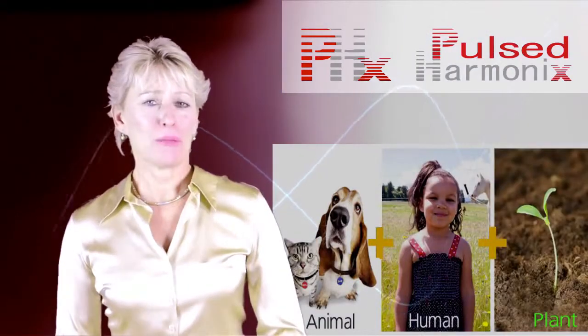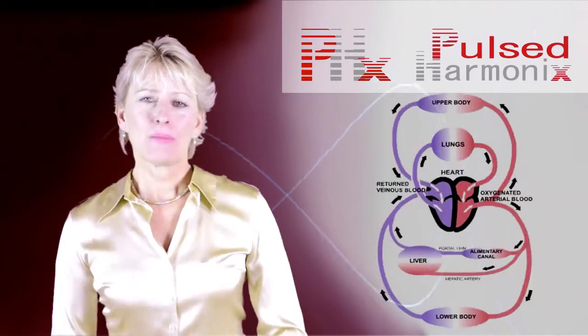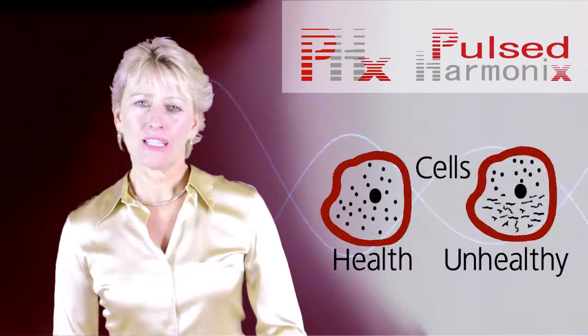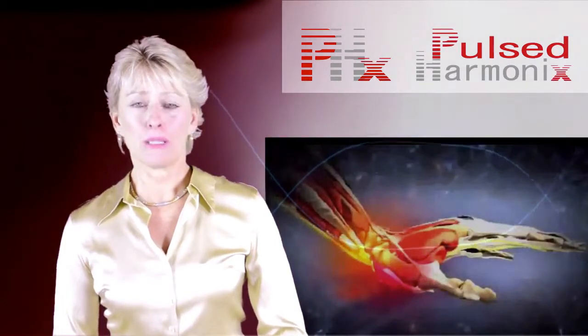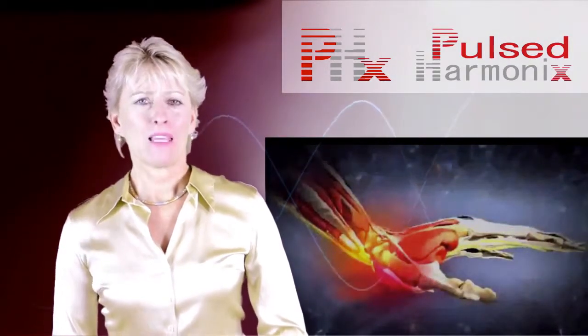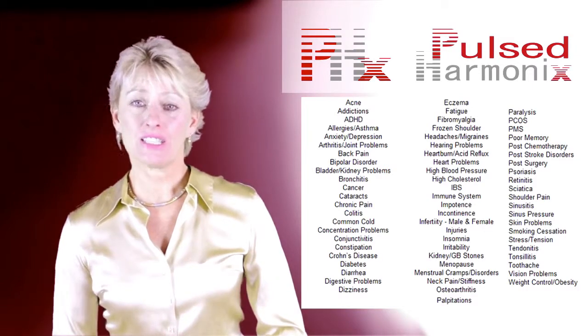Animal, human, and plant life systems respond to PEMF treatments almost instantly. PEMF increases circulation, cellular detoxification, and relieves inflammation that can be a major source of pain. PEMF therapy is safe and effective for a majority of conditions.